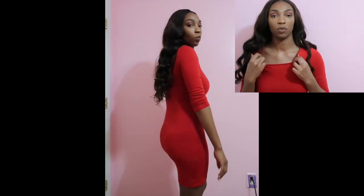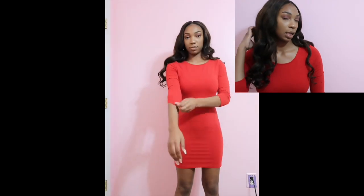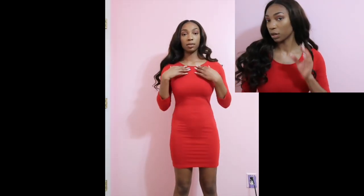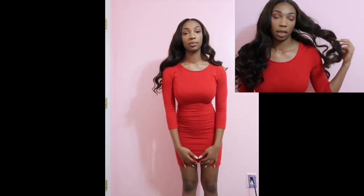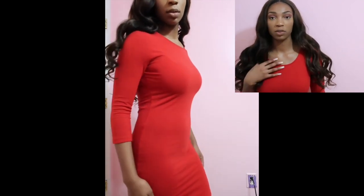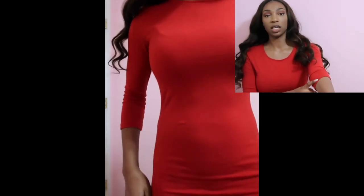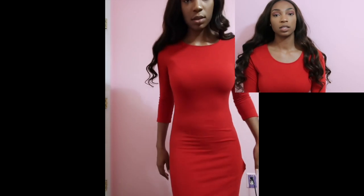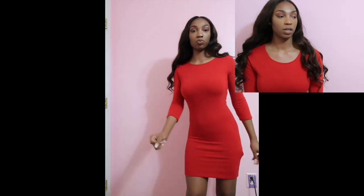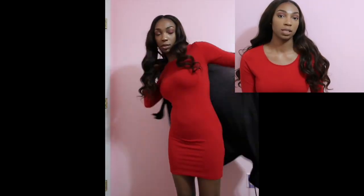We'll start with the first outfit, which is the red dress I'm wearing right now. It is very stretchy, super comfy, easy to just put on. This is from Forever 21 — super cute, three-quarter inch sleeves. It's really nice, simple, you can dress it up or dress it down. Throw tights on with it if it's cold out.